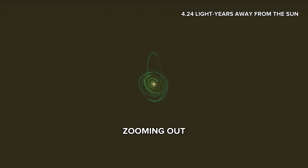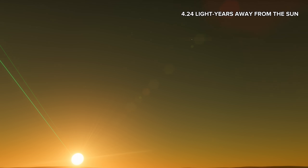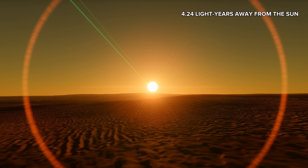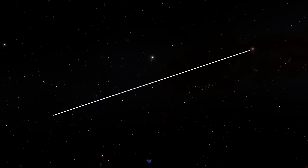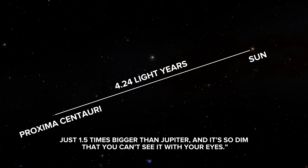Proxima Centauri b is a super-Earth exoplanet. Proxima Centauri itself is only about 12% the mass of our sun, just 1.5 times bigger than Jupiter, and it's so dim that you can't see it with your eyes.